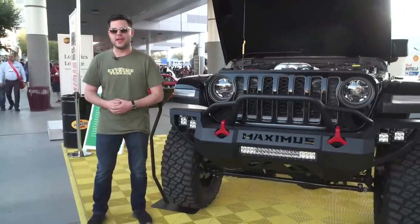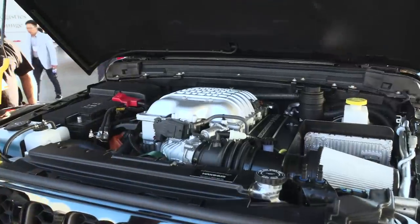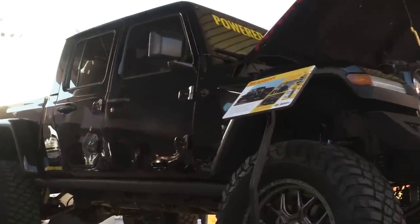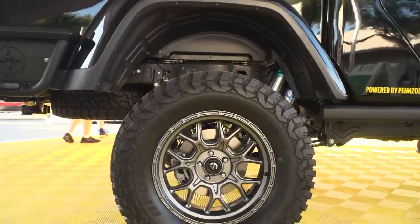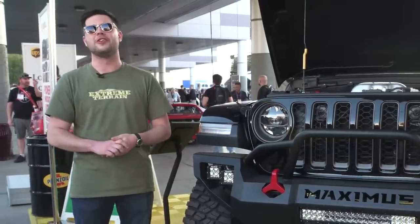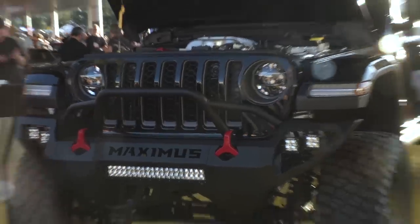This is my number three pick of the show — the Hennessey Maximus 1000. Hennessey, tuning legend out of Texas, really turned this Gladiator up to 11. Hellcat power plant, eight-speed transmission, making a thousand horsepower, 933 foot-pounds of torque, and that makes it good for zero to 60 in about 3.9 seconds. It's also got a King six-inch lift, VFG 40-inch tires wrapped around Fuel wheels. It's one of 24 built and could be yours for the cool price of $225,000 — a great all-arounder, and worthy of a number three.